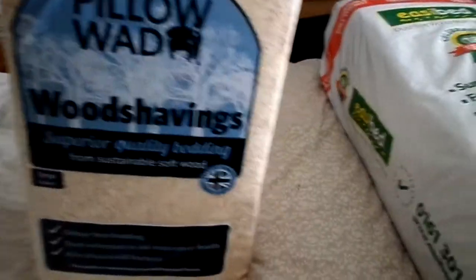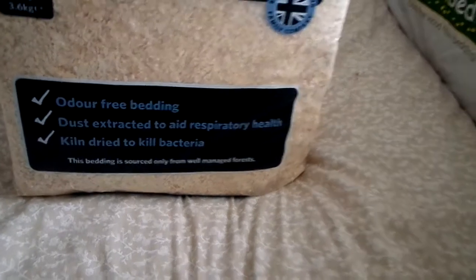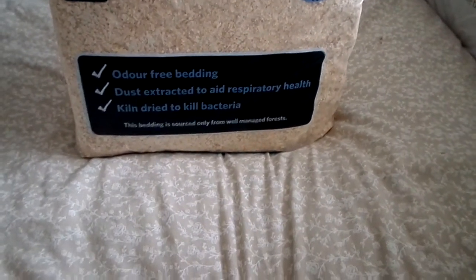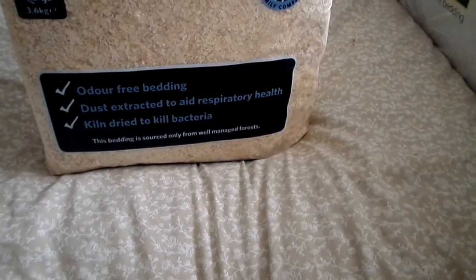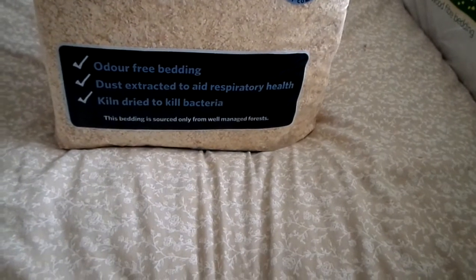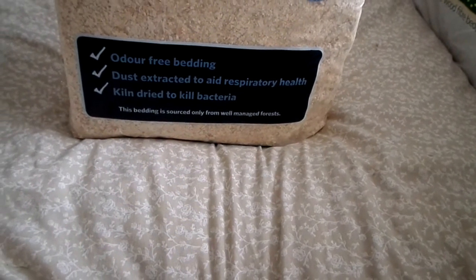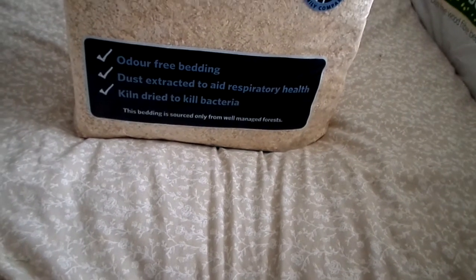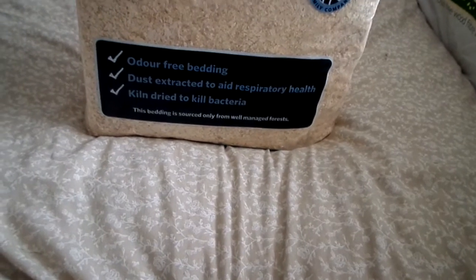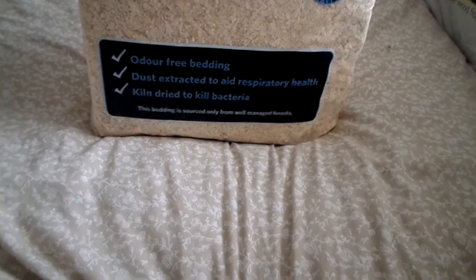Then I got two bags of Pillow Wide wood shavings. I'm not going to show you the bag because it's so heavy. This is kiln-dried — the kiln drying tends to make them safe. I don't use a lot of wood shavings; I tend to use them to keep the burrows kind of stable for the hamster, and the guinea pigs are fine on this too. I've had no issues. This was £4 for the 3.6 kilogram bag.